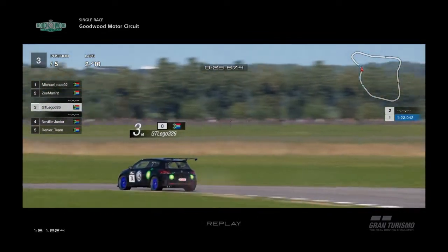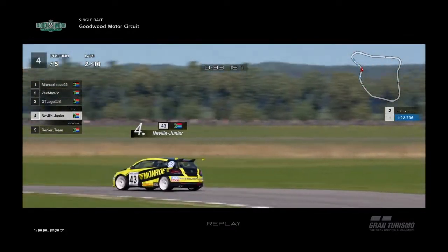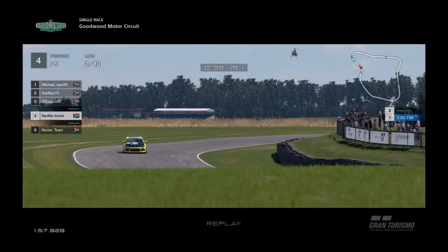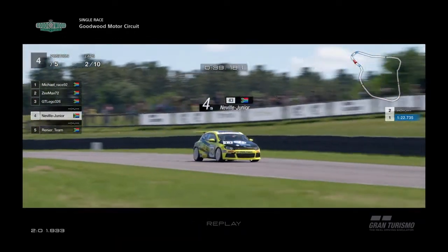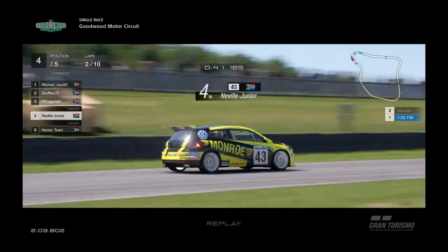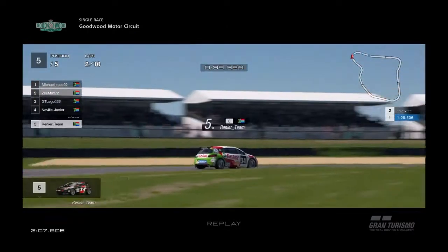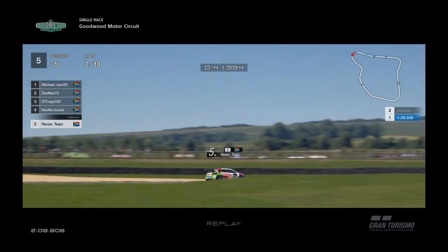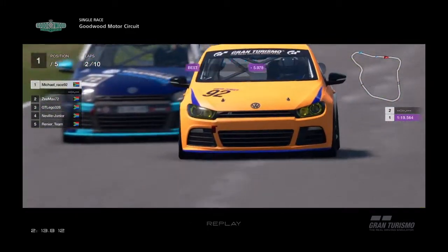GT Legos goes, and then we go to Neville Junior pushing down, trying to stick with the leaders. His car's running beautiful. He's working hard after the mistake made in the early pull away. Then Renee's team in fifth position. Back to the leaders — Michael still in front with Z-Max catching up.